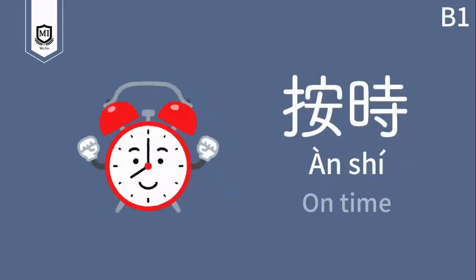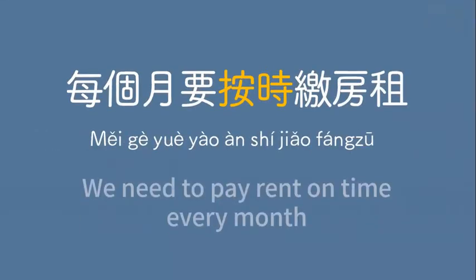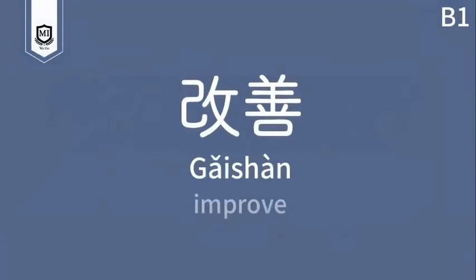按时 — on time. 每个月要按时缴房租。We need to pay rent on time every month. 每个月要按时缴房租。